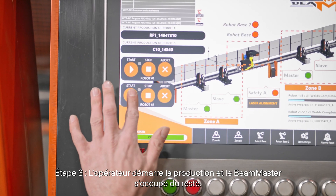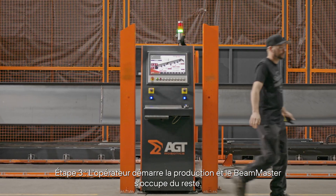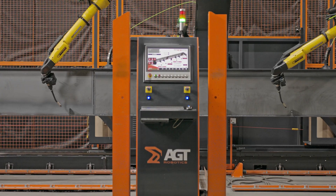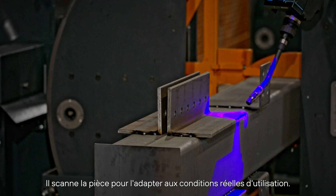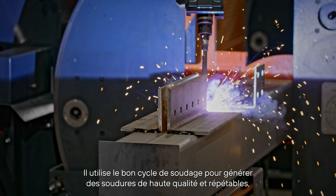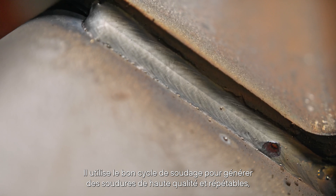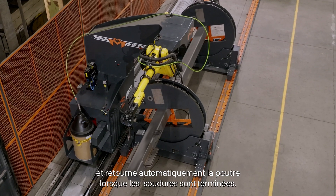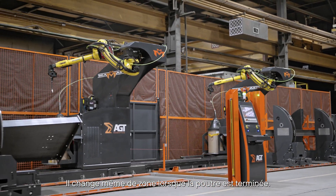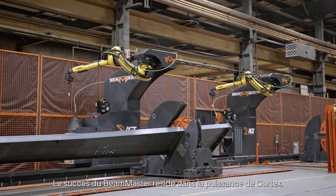Step three: the operator presses the start production button and the Beam Master takes care of the rest. It scans the part to adapt to real-life conditions, uses the right welding schedule to generate high-quality repeatable welds, automatically flips the beam when the welds are done, and even changes zones when the beam is complete.